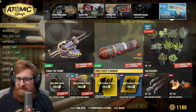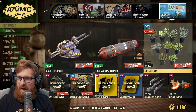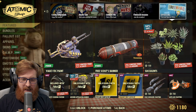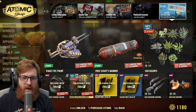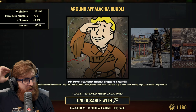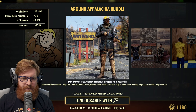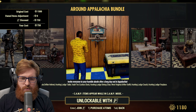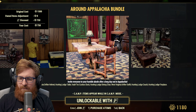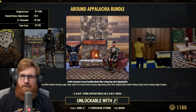Today's limited time offer for the free item is the Scouts Banner. We also have 50% off the Succulents — I don't think I have that, so I'll be picking that up. The Fallout First special is 50% off the Around Appalachia Bundle, normally 1500 atoms, pick it up for 750. That includes the West Virginia Drifter Helmet, hunting lodge table, Vault-Tec cuckoo clock, hunting lodge dining chair, West Virginia Drifter Outfit, hunting lodge couch, and the hunting lodge fireplace.